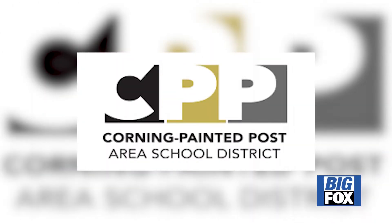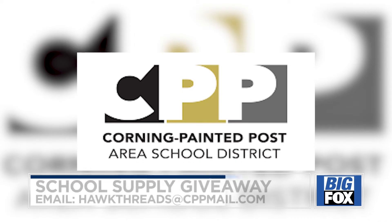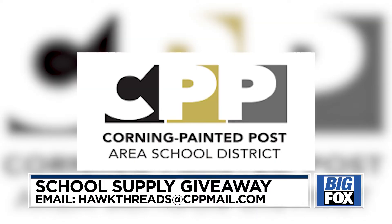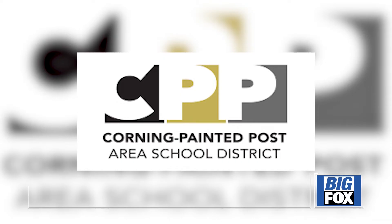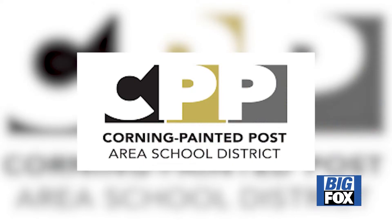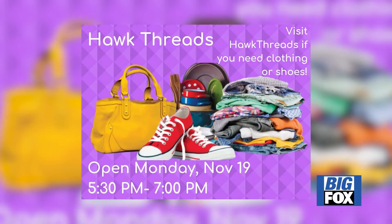Corning Painted Post School District is giving away school supplies to students. Hawk Threads is a program that collects gently used clothes and school supplies for students. Today, the school district gave out those supplies, and it's not too late. Anyone looking to donate can drop off donations at the high school offices. Donations can be made from 7:30 in the morning until 4. To learn more about Hawk Threads and their upcoming events, email the address on your screen.